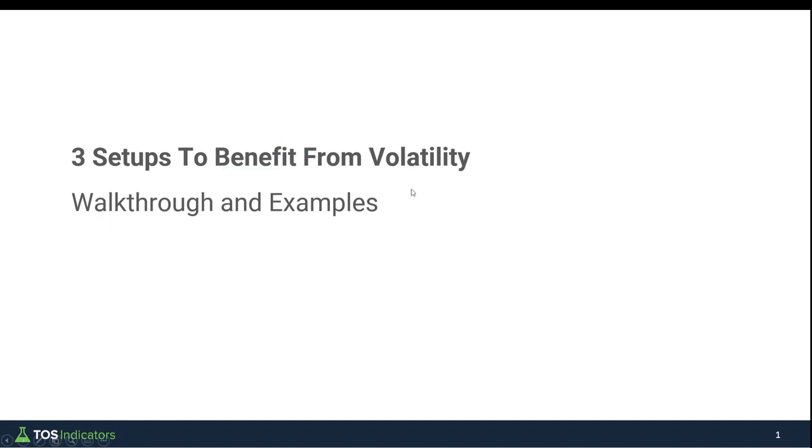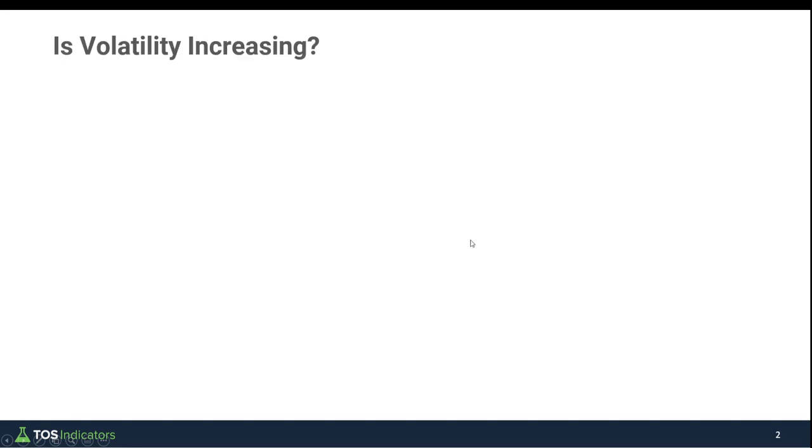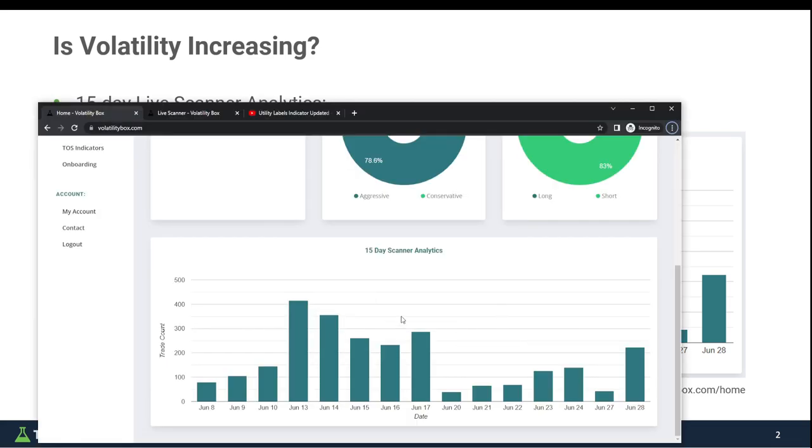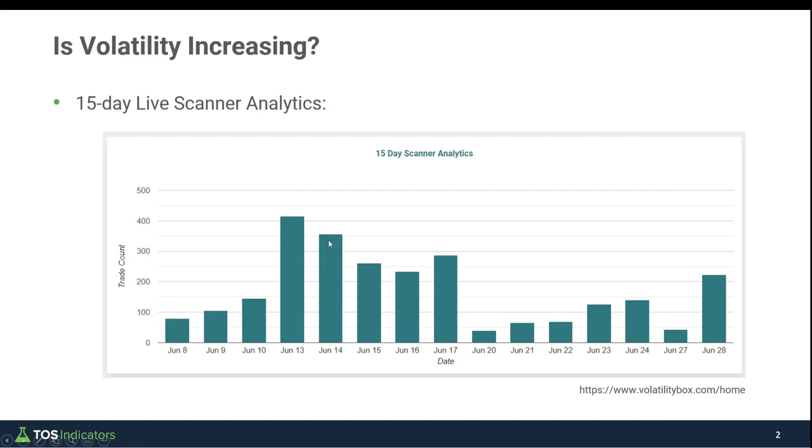Before we look at the setups, I think it's important to first establish that there is in fact increased volatility. The way we can do that is by using our 15-day live scanner analytics — this is data that tells us whether volatility is increasing or decreasing from the marketplace. Here's a snippet from our Volatility Box platform, here's what it looks like live inside the platform.